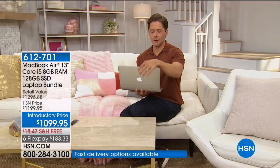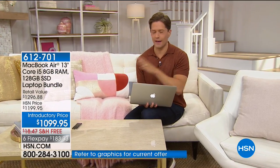It weighs under three pounds. It runs for 12 hours on a single charge. You can do FaceTime. You can use the cloud and have everything sync through it.